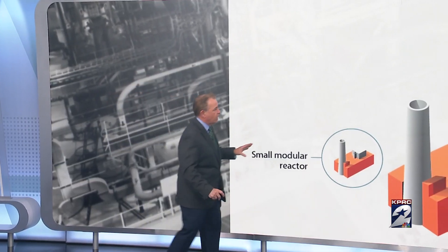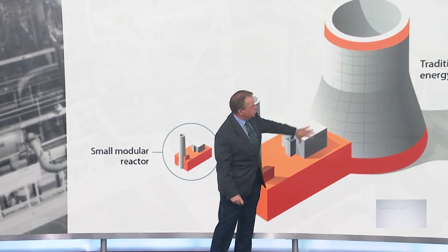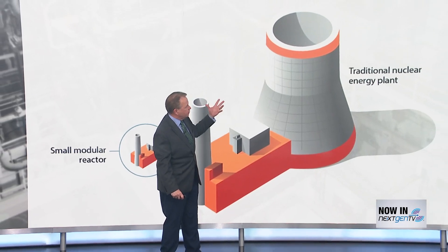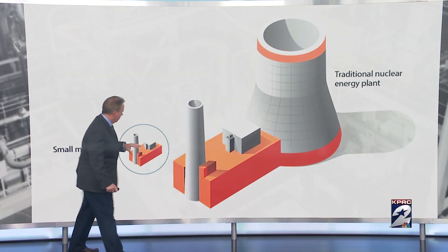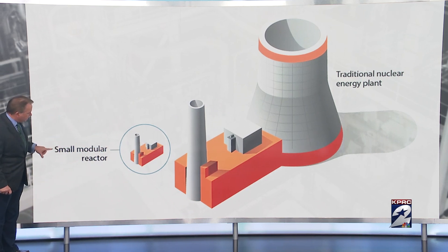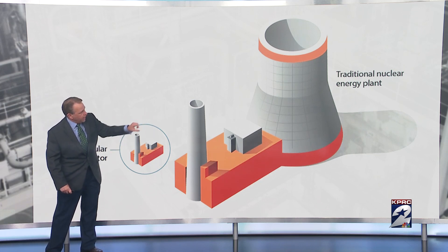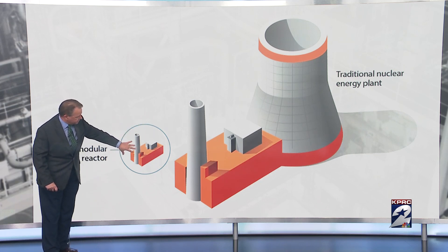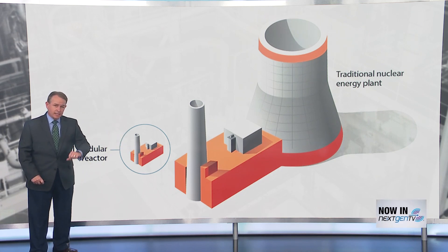KPRC2 Investigates has been looking at what that would look like, and Robert Arnard is joining us now to explain. Before moving forward, I want everybody to see what we're talking about size-wise. This is a graphic from the Idaho National Laboratory — this is a traditional nuclear energy plant, the kind with the big domed structures. But what Texas is looking at is a small modular reactor, much smaller than the traditional nuclear energy plant. To better understand this technology and how it could possibly plug into our grid, we visited our neighbors at Texas A&M.